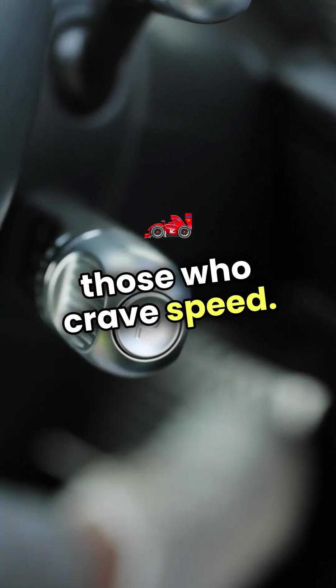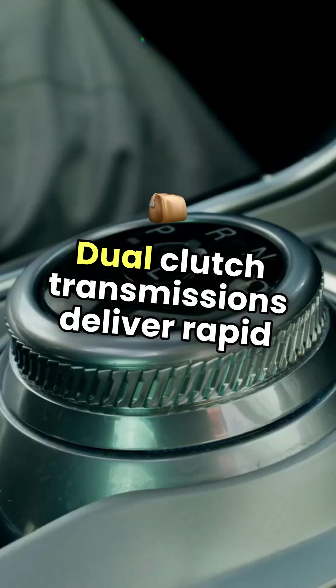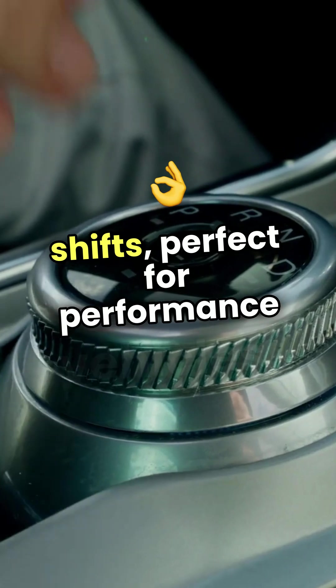For those who crave speed, dual-clutch transmissions deliver rapid shifts, perfect for performance vehicles.